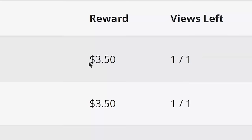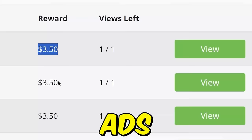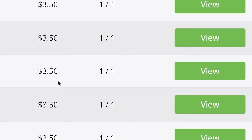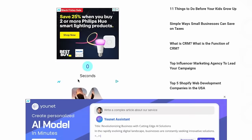If you watch one Google website ad, you will earn $3.50. If you watch 10 Google ads, you will make $35 over and over again. And as you can see, I have already made about $900 from these Google website ads.